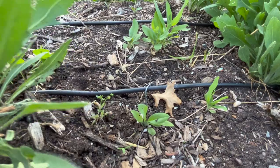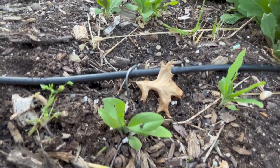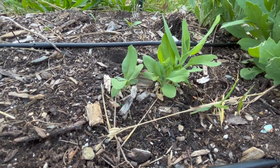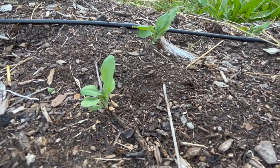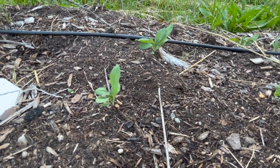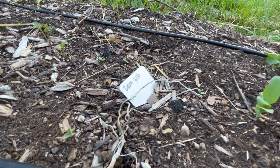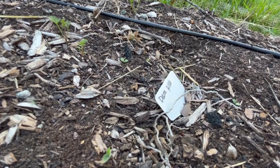In this area I had also seeded some bupleurum, which is a really nice filler foliage. These plants are pretty small right now because I seeded them in the spring. But in another area I seeded some in the fall, since they do overwinter in our zone, and those are much further along — pretty much ready for cutting right now.